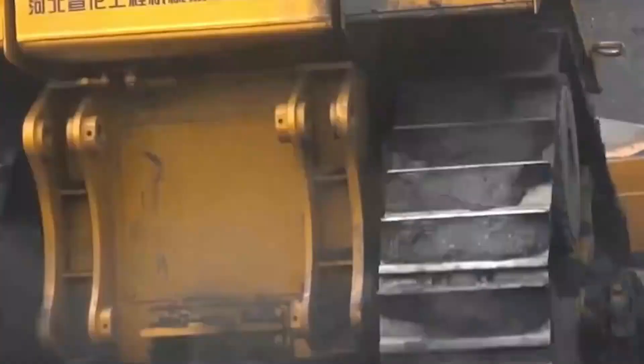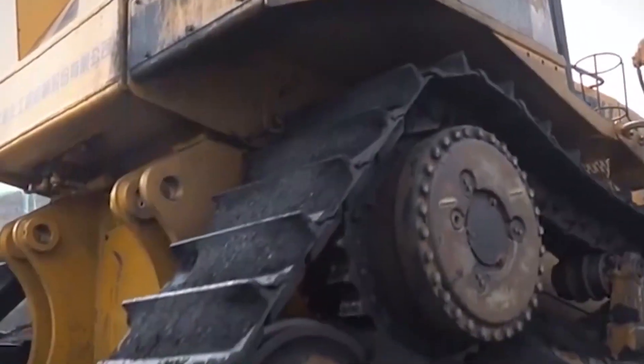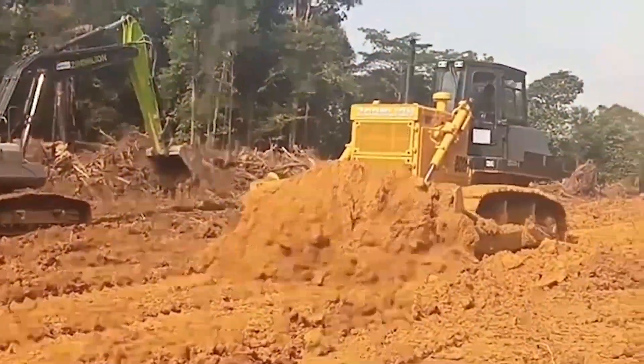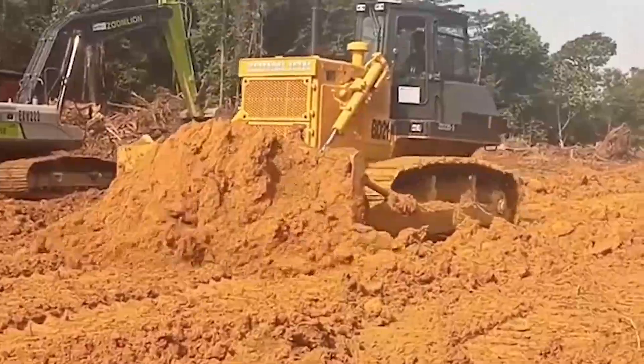Next up is the HBXGST7K, the precision bulldozer. It's not just about size — it's about finesse and power combined. Hold on tight because here's the shocker: the HBXGST7K can level a hill faster than you can say 'hill.'